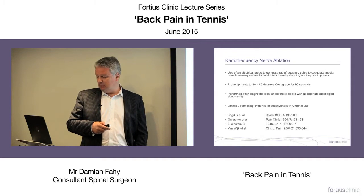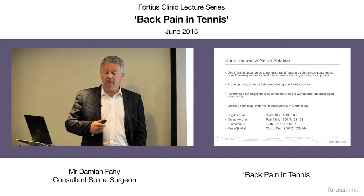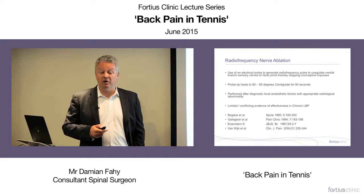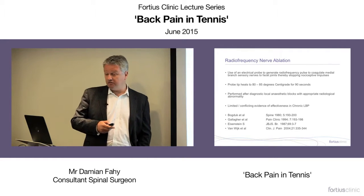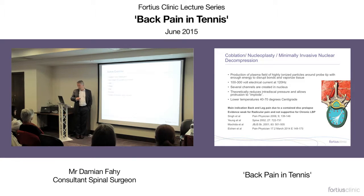Radiofrequency ablation of the facet joints and keeping them pain-free may be what's needed and may need to be done frequently. Coblation is another thing people try when nobody wants to operate on professional sportsmen. It involves trying to cook the disc from the inside to shrink a disc prolapse. Seems like a good idea, but it doesn't work.